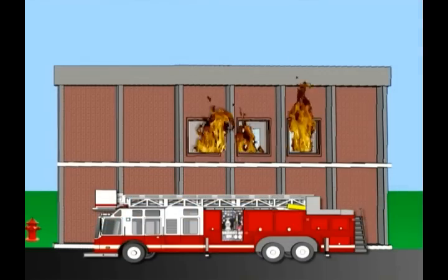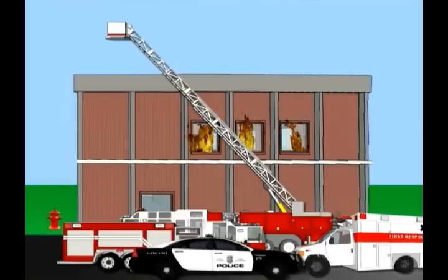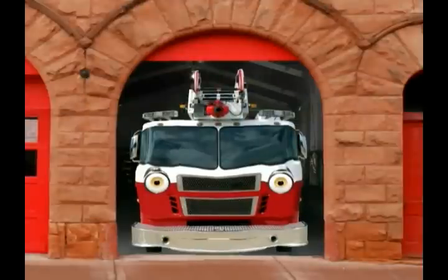The ladder truck is just one of many vehicles that show up on a fire scene, along with a pumper truck, ambulances, police cars, and other rescue equipment. They all work together to help the firefighters, EMTs, police officers, and other rescue crew members to do their jobs the very best they can. See ya, and hey, be careful out there.